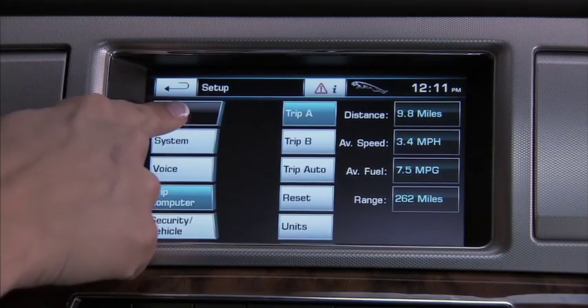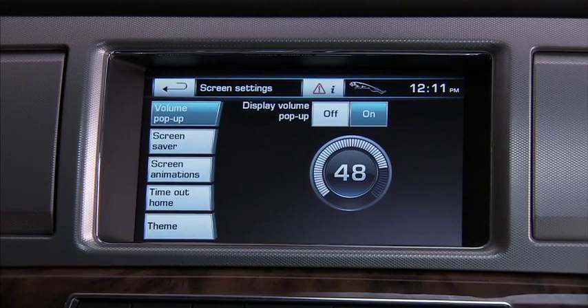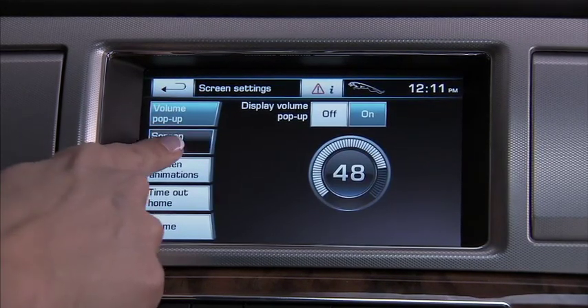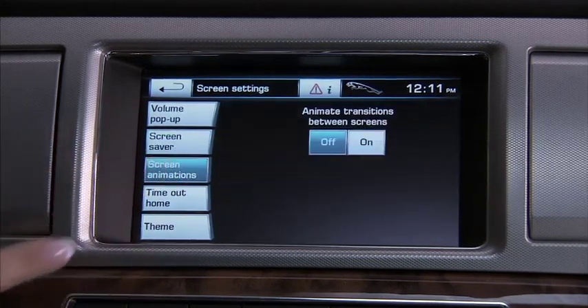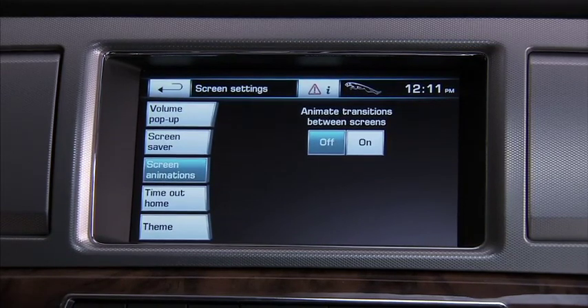We'll start with the screen category. Press that and you can turn the volume display off or on when you change the volume. Change the screen saver. Turn off or on animations that are seen during screen transitions — we recommend that this is turned off for faster screen response time.